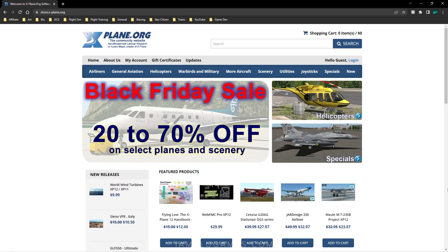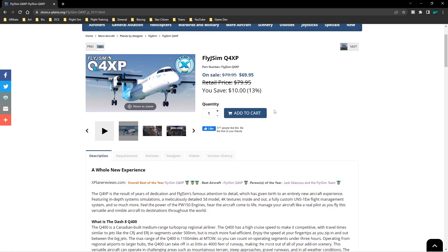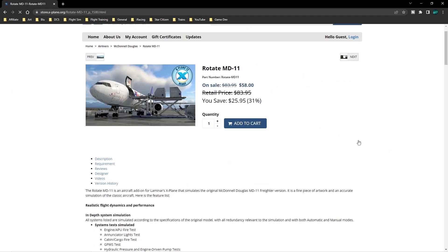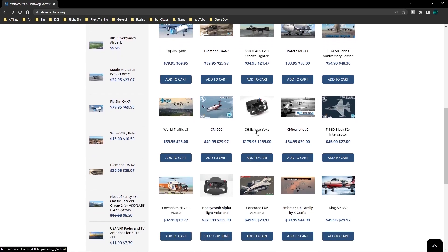For X-Plane, the absolute best place to get X-Plane sales in my opinion is store.xplane.org. Every year they have a massive Black Friday and holiday sale, and multiple sales throughout the year. Right on their home page they have a Black Friday sale for one of my personal favorite planes — the Q400 — currently at $69.95, 13% off. I thought it was totally worth it at full price. Also, the Rotate MD-11, now X-Plane 12 compatible, is 31% off at $58 — that's a steal.